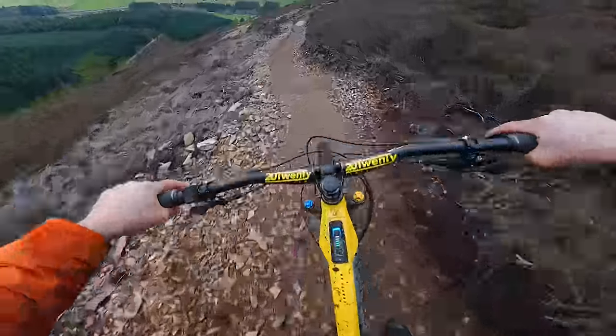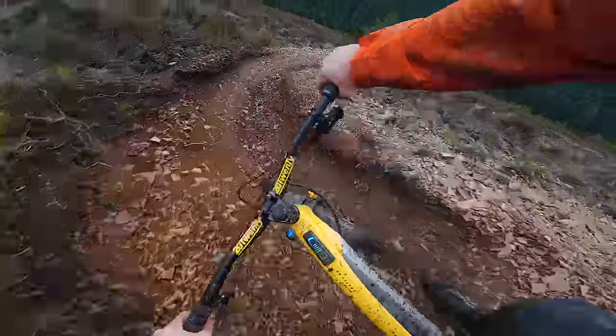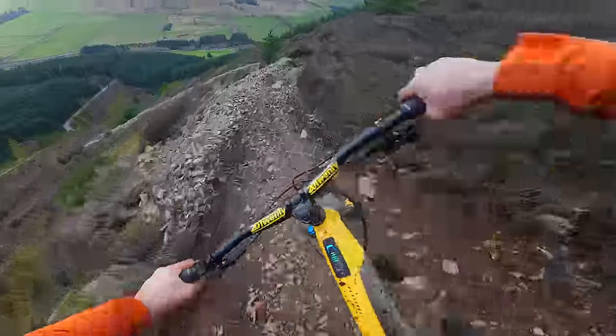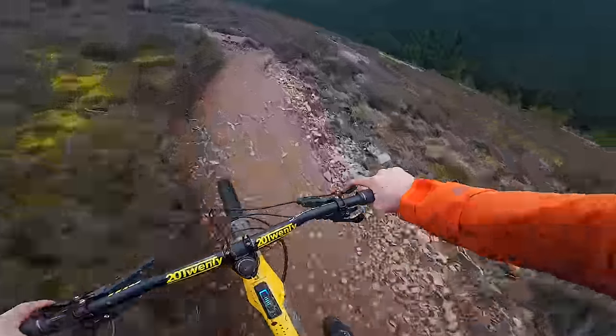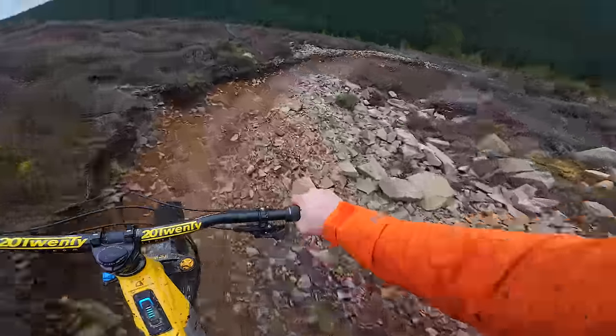I don't get to ride this much — I can probably count the amount of times I've ridden it on one hand. Need to get that fixed. What a fantastic trail though, immediately one of the best in the valley.